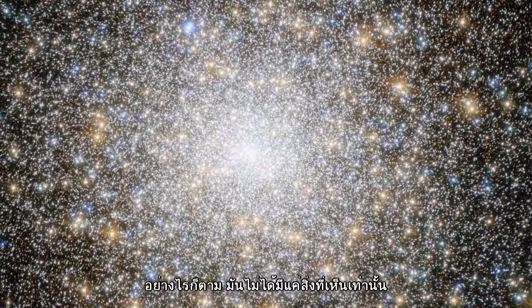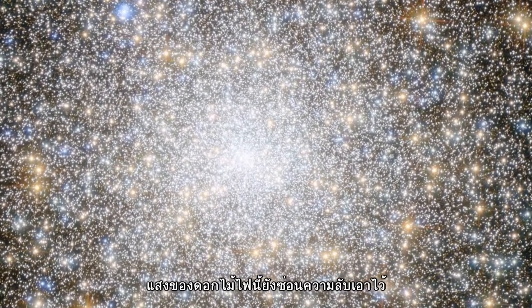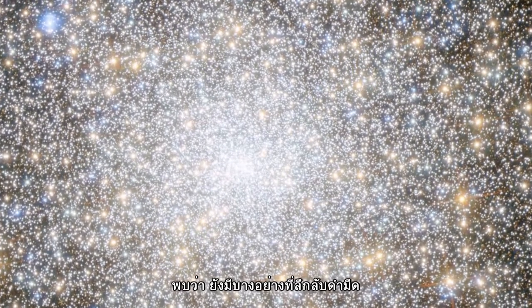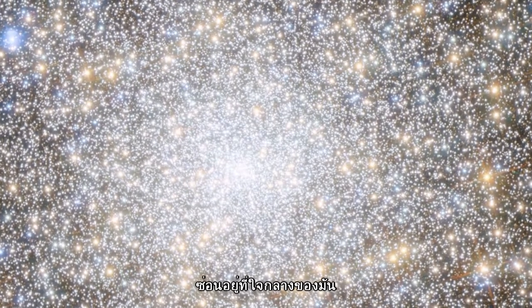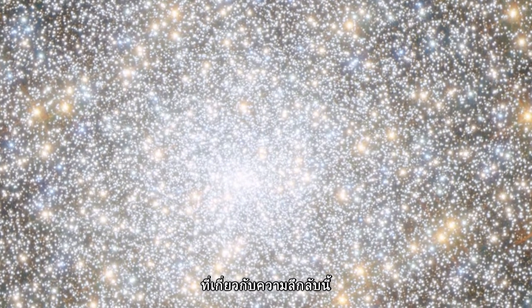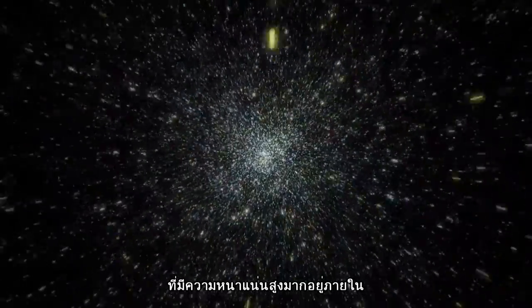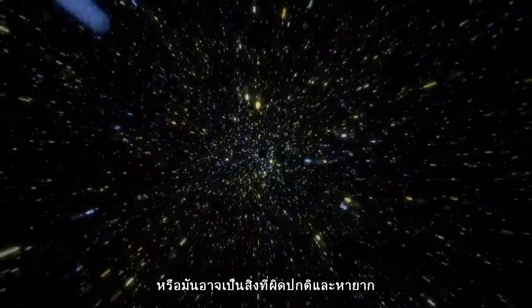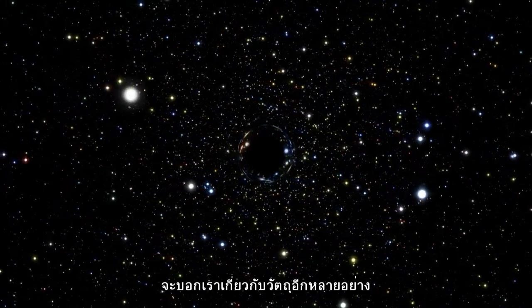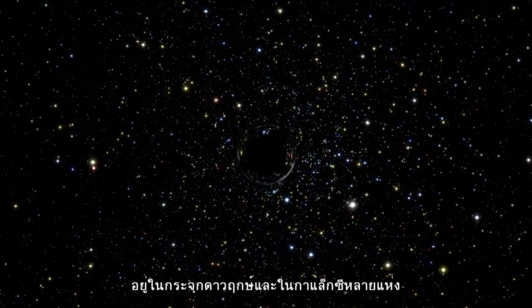However, all is not as it seems. This sparkling bauble has hidden secrets. Astronomers studying Messier 15 with Hubble in 2002 found there to be something dark and mysterious lurking at its heart. There are two possible explanations for this intriguing finding: it could either be a collection of dark, incredibly dense neutron stars, or a rare and exotic intermediate mass black hole. Studying these unusual black holes could tell us about how such objects grow and evolve within both star clusters and galaxies.